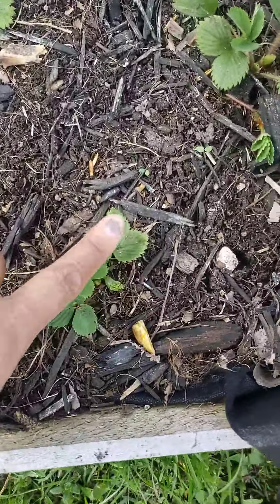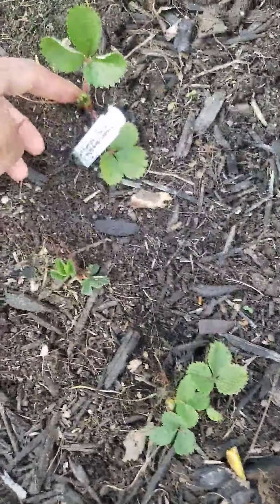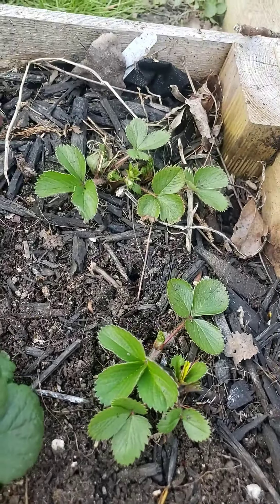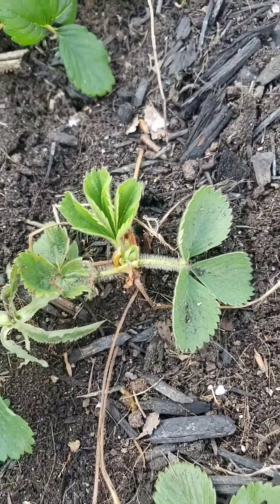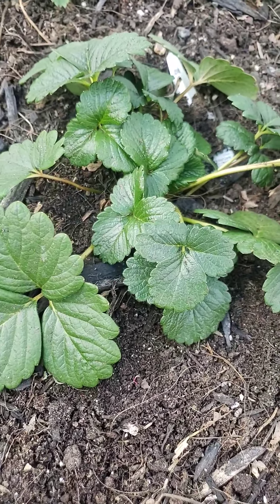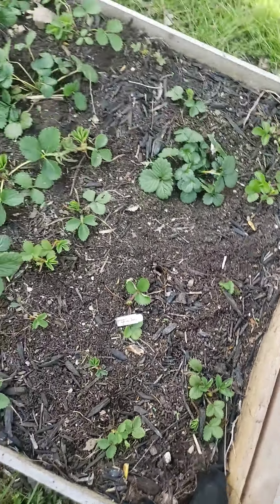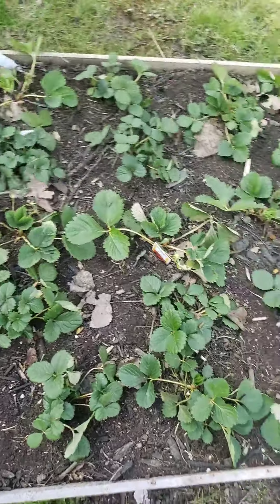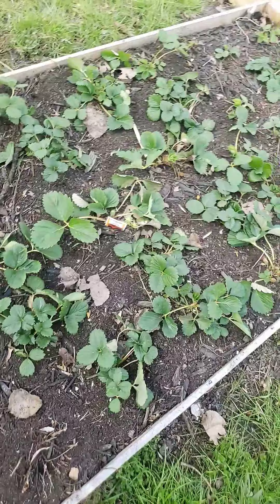But these are from last year. You can kind of tell the difference between the ones that are from last year and the ones that I just transplanted. That's a transplant. That's from last year. And so what I'm excited about with this strawberry patch — my very own strawberry patch — is that these will spread. So that's my strawberry patch.